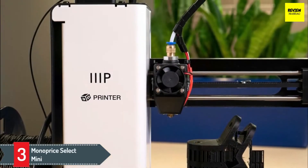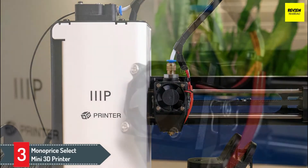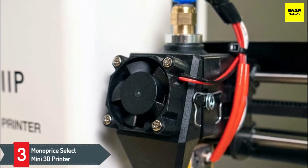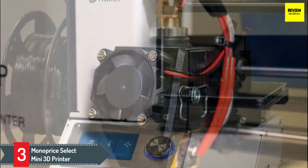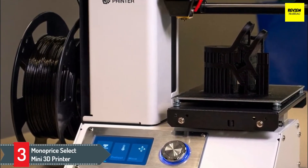Number 3: Monoprice Select Mini 3D Printer. The Monoprice Select is probably the cheapest 3D printer on the market. Although it lacks the advanced properties of more expensive 3D printers, it's an ideal model for anyone just getting into 3D printing. Thanks in part to its low cost, the Monoprice Select is currently the best-selling 3D printer on Amazon.